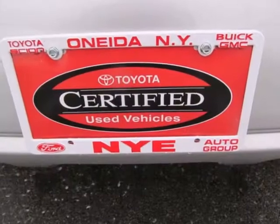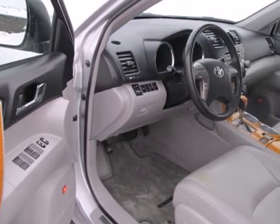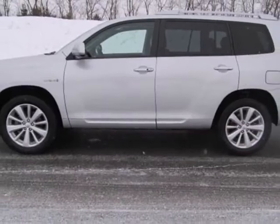Four-wheel drive, parking sensors, power windows and heated mirrors, and steering wheel audio controls all come standard, providing you with an all-around pleasurable experience.